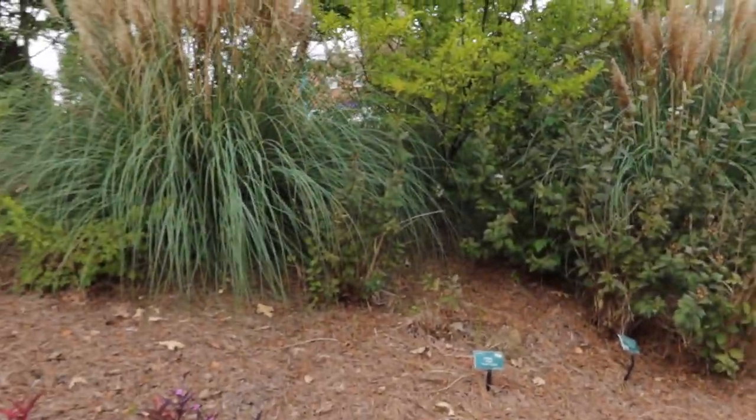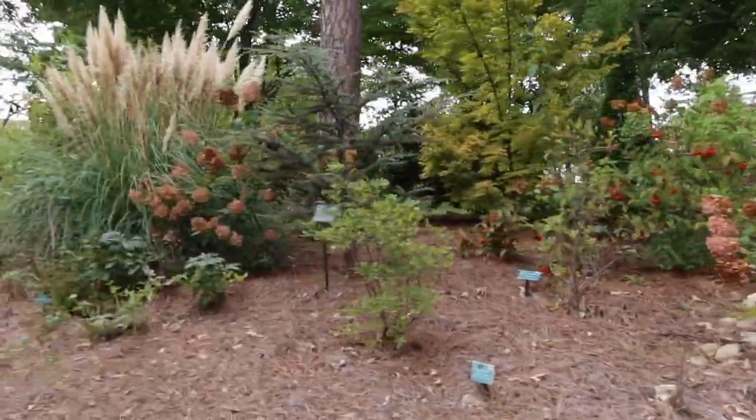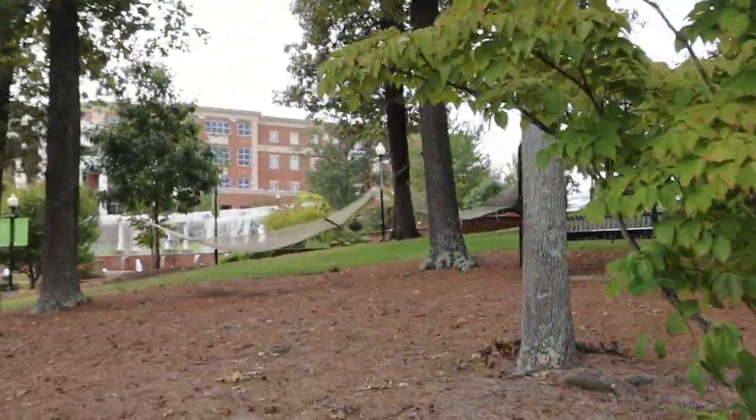It's very important to our president's wife that all students know what plants are around campus, which is why there are little signs next to every single one. It's also really important to this campus that there are places for students to hang out and get work done outside, so we have benches and hammocks. This fountain is really cool — after convocation freshman year, every freshman comes here to put their hand in it and make a wish.